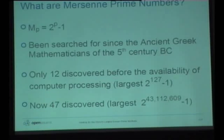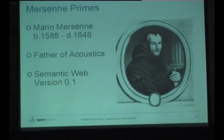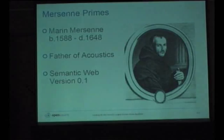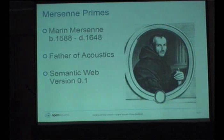There are now 47 Mersenne primes that have been discovered. The name Mersenne prime comes from Marin Mersenne, who was a French monk. The fact that his name got associated with Mersenne primes is a bit bizarre because he really didn't do that much with them. He's actually more famously known as the father of acoustics — he did a lot of the initial mathematics around chord structures, so everyone who plays the guitar has a lot to thank this guy for in terms of understanding the science behind acoustics.